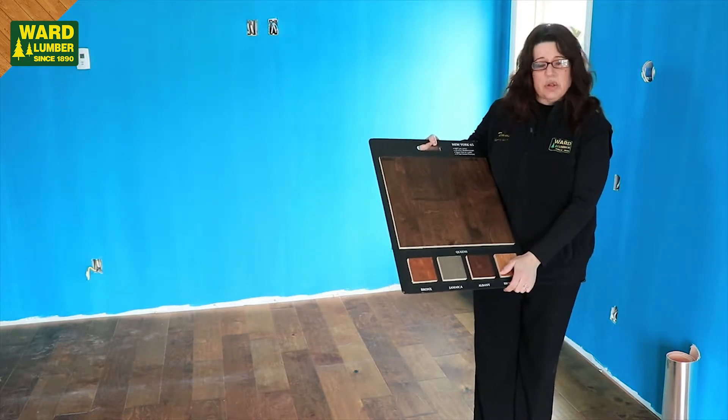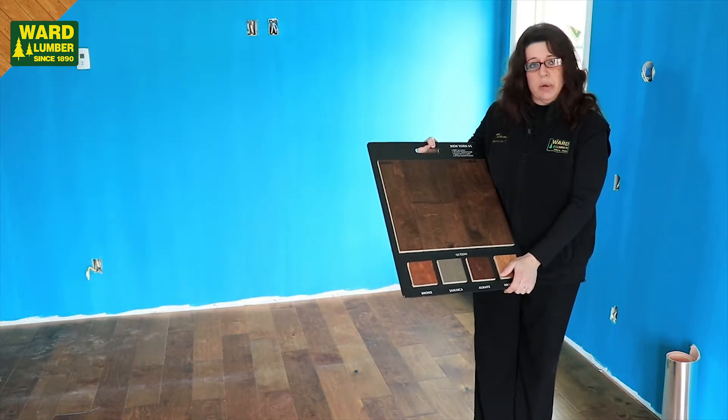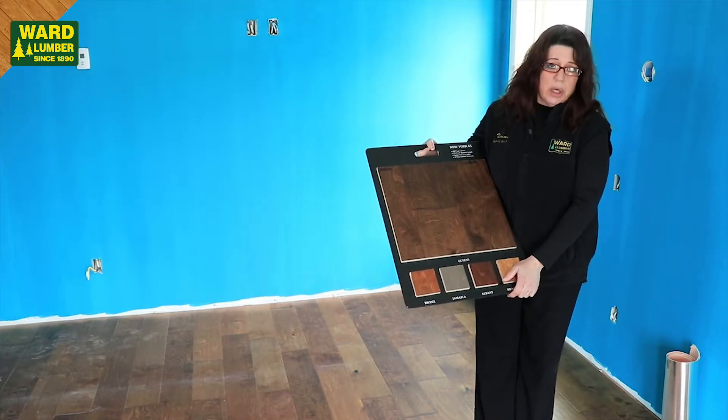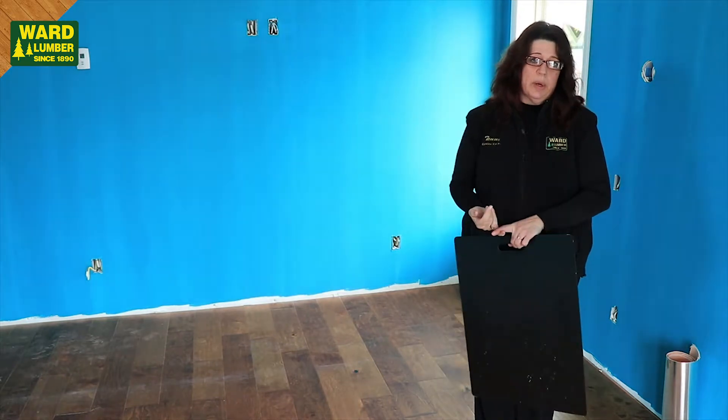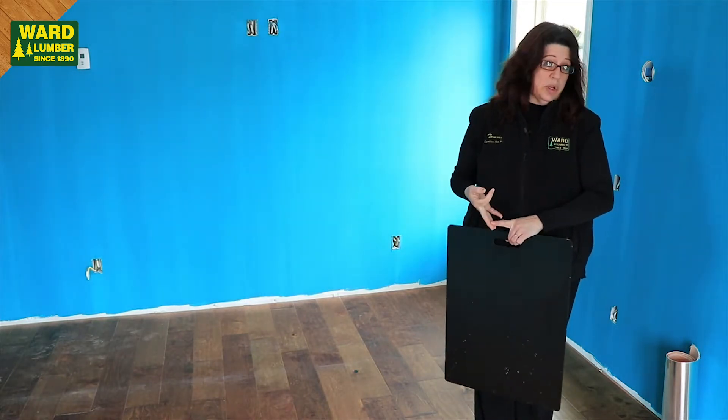We can order this as a special order — we don't stock it, but it comes in relatively quickly. It is a floating floor, but there's more ways you can install it than one. You can either float it, nail it, or glue it.